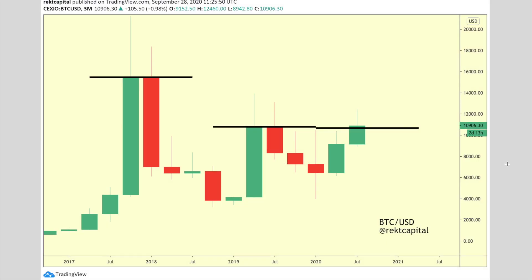Hello and welcome back guys, it's Rekt Capital, welcome back to the channel. Excited to dive into Bitcoin's price action with you guys today — I hope you're having a fantastic day. Let's dive into the video update.